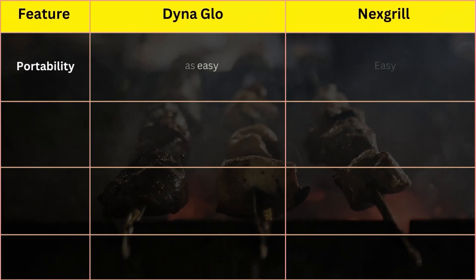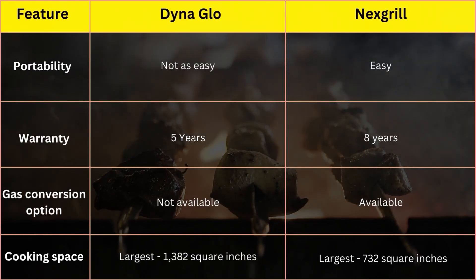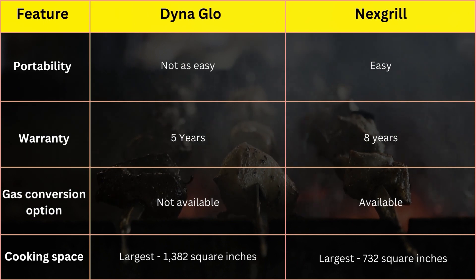The comparison table clearly shows the longer warranty period of eight years offered by Nexgrill. It also shows the availability of natural and propane gas conversion options, which is a convenient feature for enthusiastic grillers.